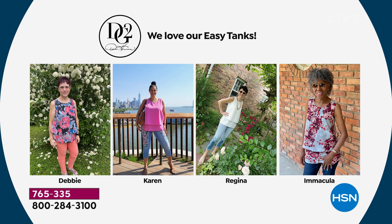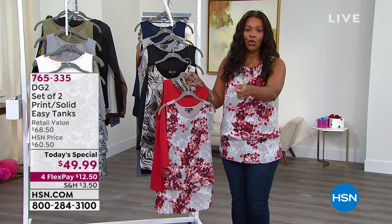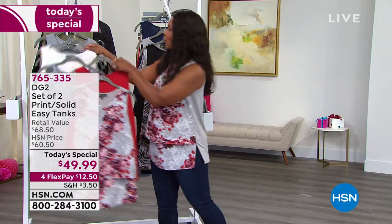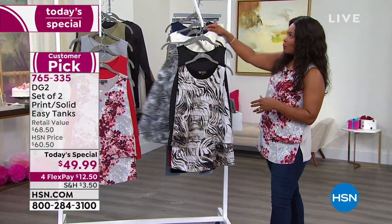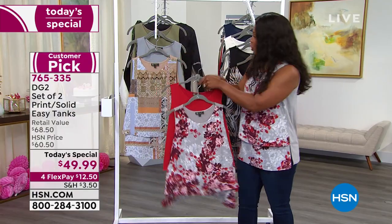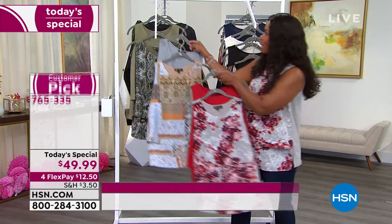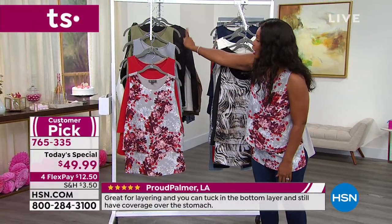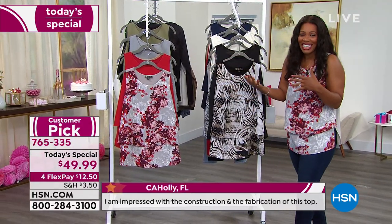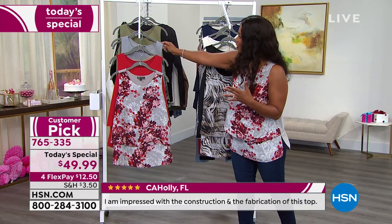Everybody has an easy feel with them — whether it's with jeans, Bermuda shorts, whatever the case. It feels good when you get invited somewhere, reach for your easy tank, and know you're going to feel good in it. On Facebook, Pamela says she loves the easy tank and bought three sets of today's special: the red set, the gray with patchwork, and the olive set. That's her closet right there — Monday through Saturday — and you do laundry on Sunday. She's got three new solids and three new prints coming.